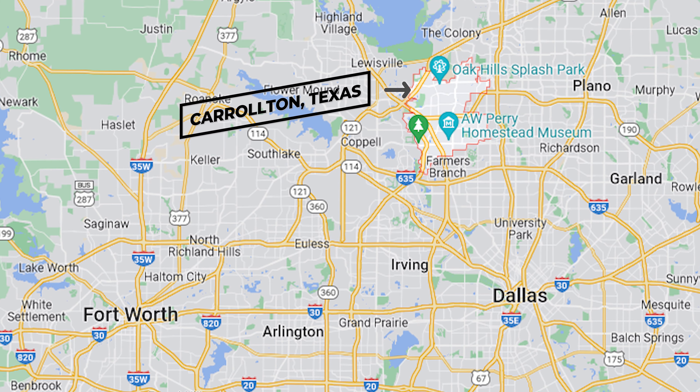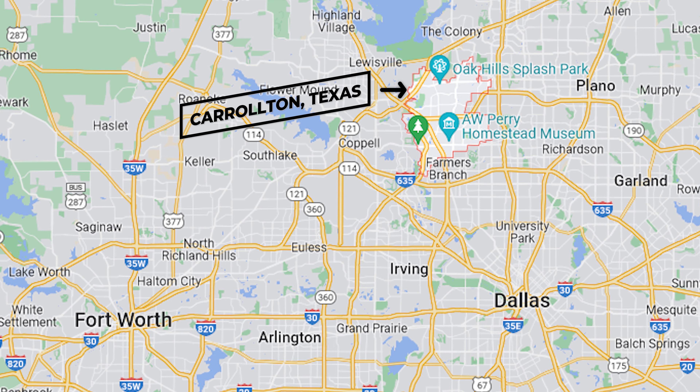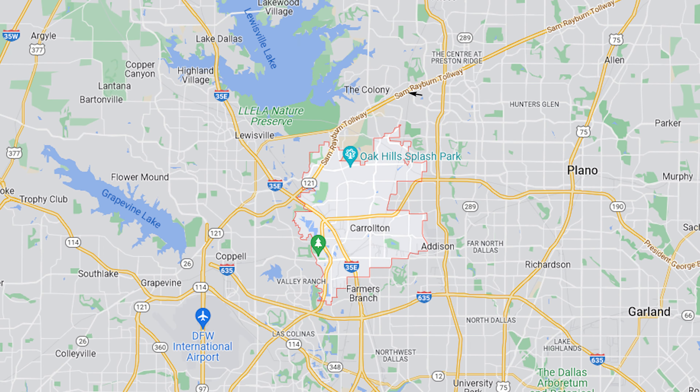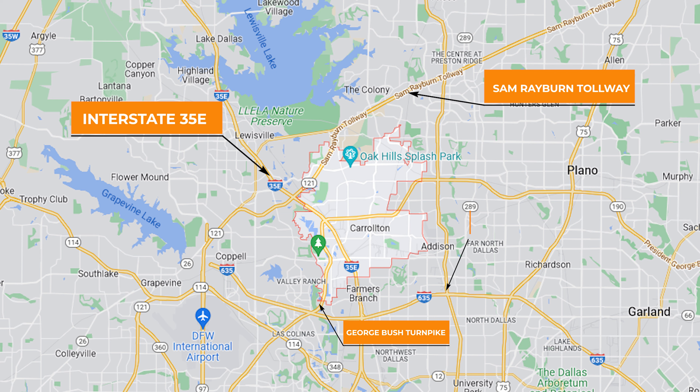Carrollton is located on the northern part of the Dallas-Fort Worth Metroplex and is truly accessible everywhere you turn. Similar to Coppell, Carrollton has access to highways that are going to get you through the DFW area pretty quickly. You have Sam Rayburn Tollway to the north, Interstate I-35 East running north to south, the George Bush Turnpike going from east to west right through Carrollton, and you're a few blocks away from the Dallas-North Tollway and Interstate 635.